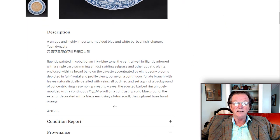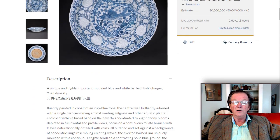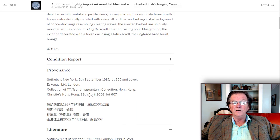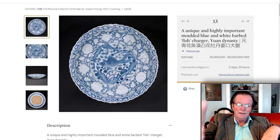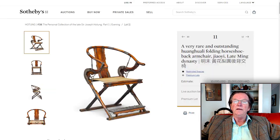It's a good-sized charger — almost 20 inches in diameter, estimated at 30 to 50 million Hong Kong. It was last sold at Christie's Hong Kong about 20 years ago and came from the Jing Tang Tang collection, from T.T. Tsui, who was one of the legendary collectors. His name comes up a lot — museums, items from collection — he was a big deal.